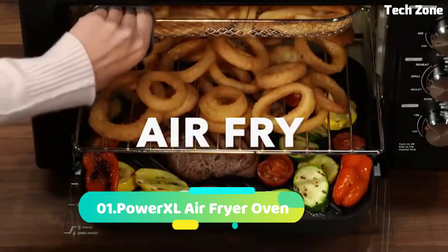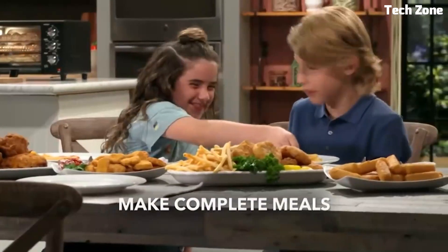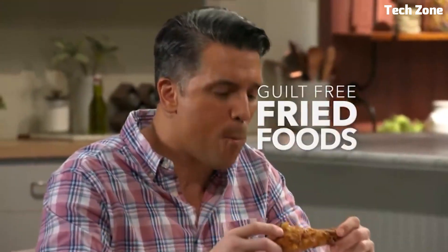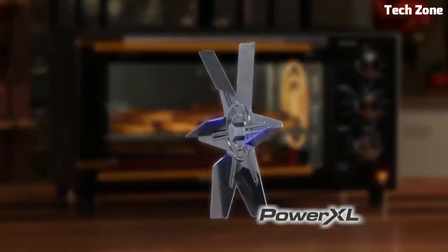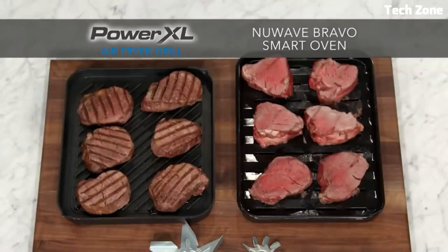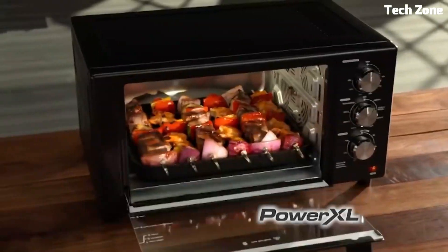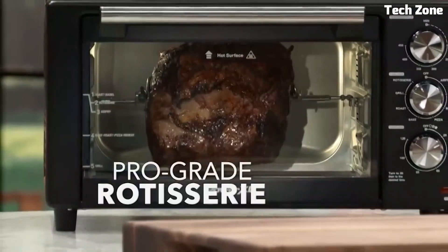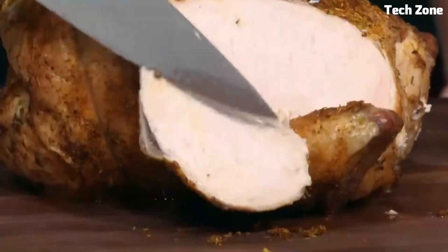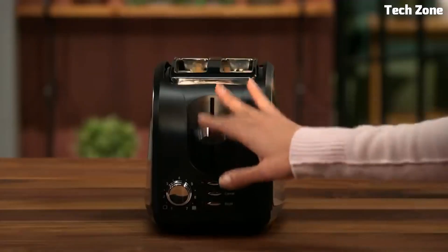Number 1: PowerXL Air Fryer Oven. The PowerXL Air Fryer Oven redefines cooking with its multifunctional capabilities. This appliance combines air-frying, roasting, baking, and more, providing versatile meal preparation. Its spacious interior accommodates various dishes, while the rapid air circulation technology ensures even cooking and crispiness with little to no oil. The digital control panel allows easy temperature and time adjustments, and multiple preset options simplify cooking. The sleek design complements any kitchen, and the removable parts make cleanup effortless. Elevate your culinary experience with the PowerXL Air Fryer Oven, offering healthier, delicious results and convenience in a single appliance.